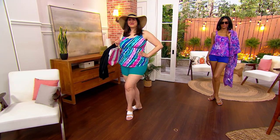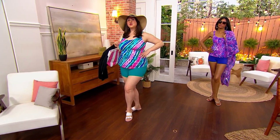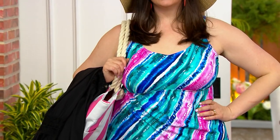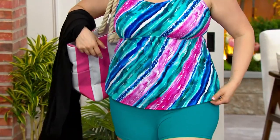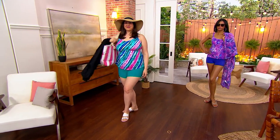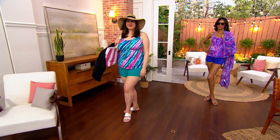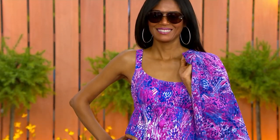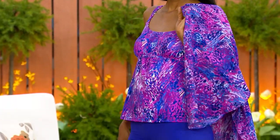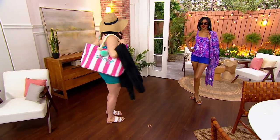Jamie happens to be 5'9" and she's wearing the numeric size 20 — she went up one from her QVC size. Katja is 5'10" and she's wearing the Today's Special Value in a size 4, so she went up one as well. So with your QVC size, go up one. Four easy payments of $12.50. Our Today's Special Value is available for under $50.